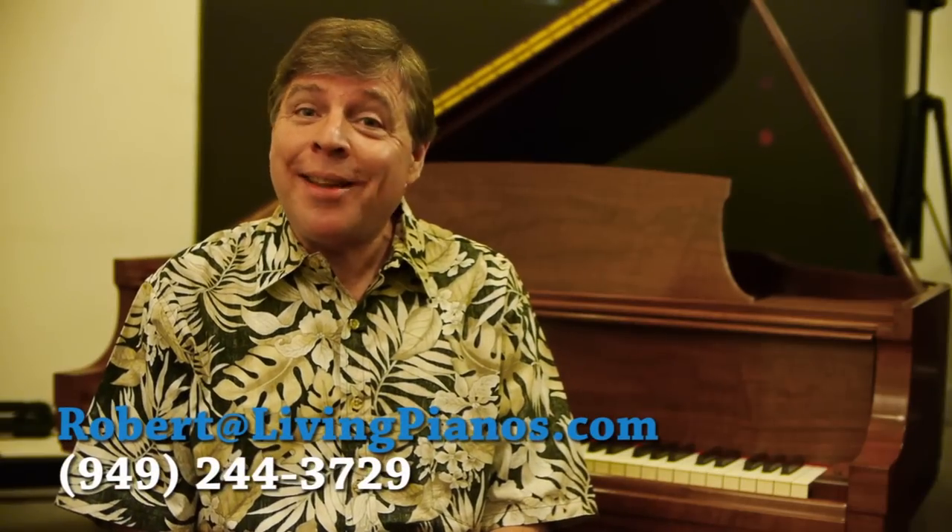Hi, this is Robert Estrin with livingpianos.com and virtualsheetmusic.com with a viewer question: What is the difference between New York and Hamburg Steinway?